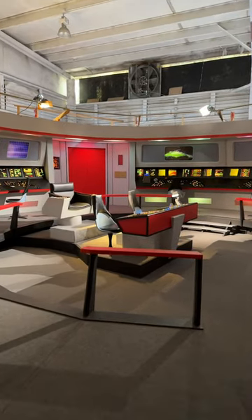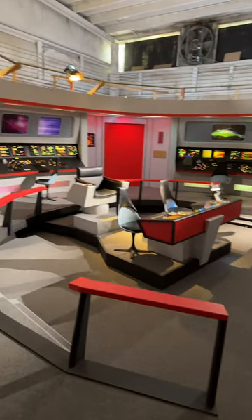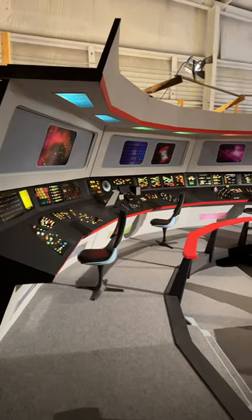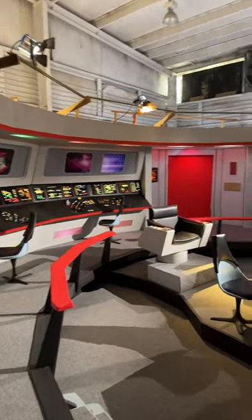This is what you've all been waiting for. This is the bridge of the USS Enterprise Constitution class from the original series. I am here at Neutral Zone Studios where they have built this replica. This was used for Star Trek Continues. Look at this beautiful set that they've got.